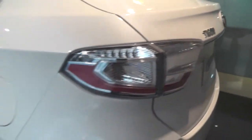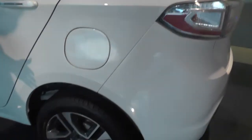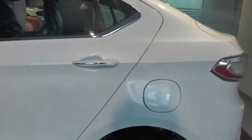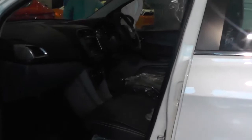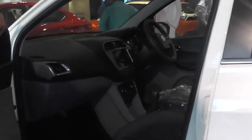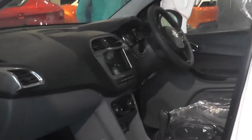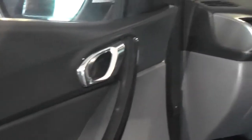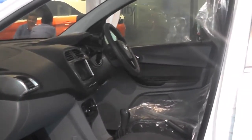This has 15-inch alloys. This is a 4-passenger seat. All safety features are available — driver and co-driver dual airbags. This is chrome finishing. Total 4 speakers and 4 tweeters.